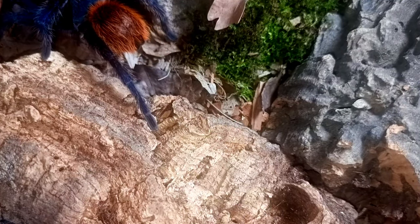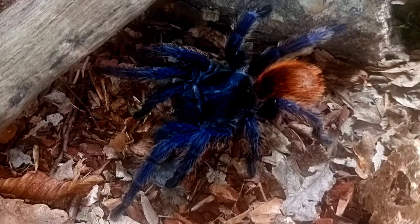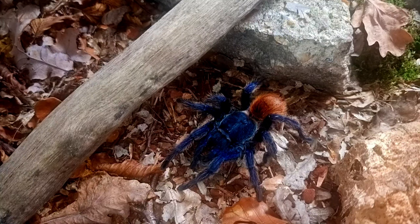The green bottle blue is carnivorous. In the wild its diet consists of insects, worms, small lizards and mice. They are opportunistic feeders with a very voracious appetite.